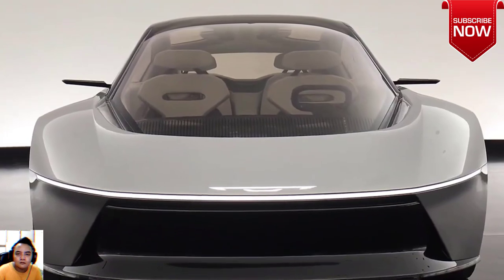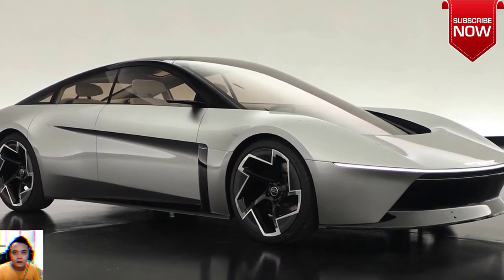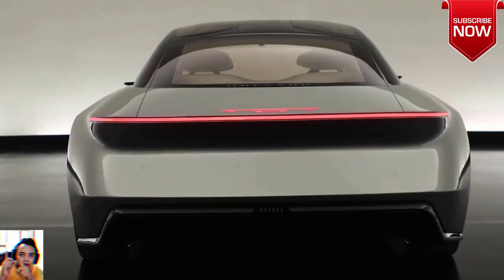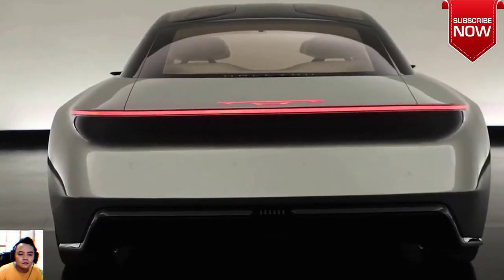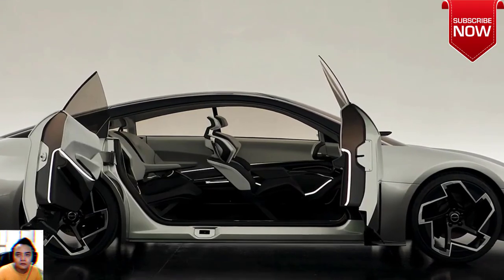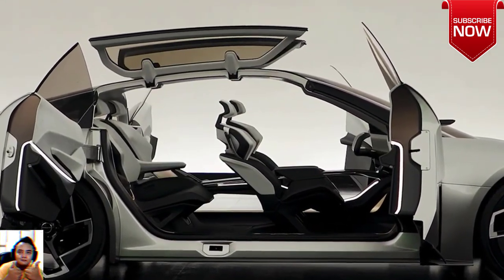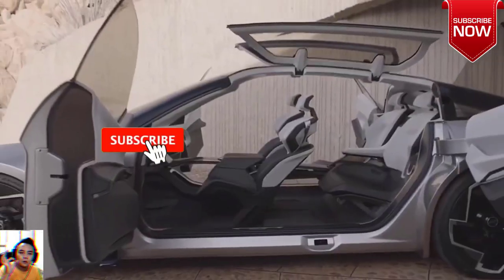As is the case with all future concepts, the Halcyon is intended to feature Level 4 autonomy modes and a cabin that transforms into a lounge. The AI assistant does most of the heavy lifting here, driving the car on its predetermined route, monitoring traffic, and maintaining an optimal cabin environment while passengers bark voice commands at it.